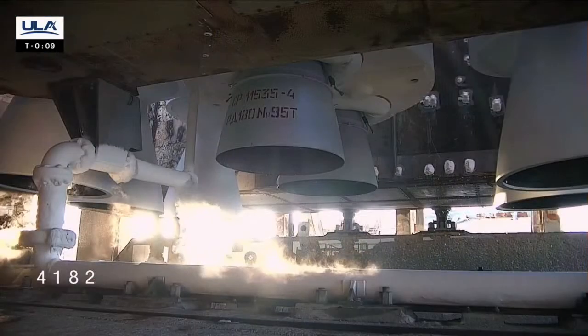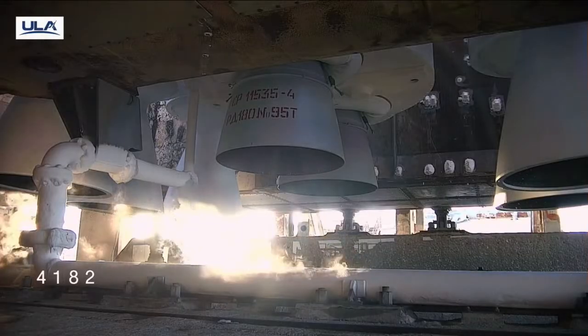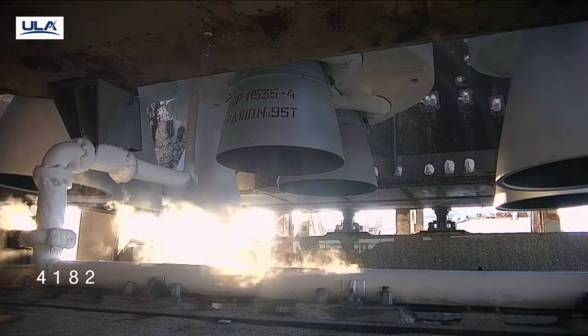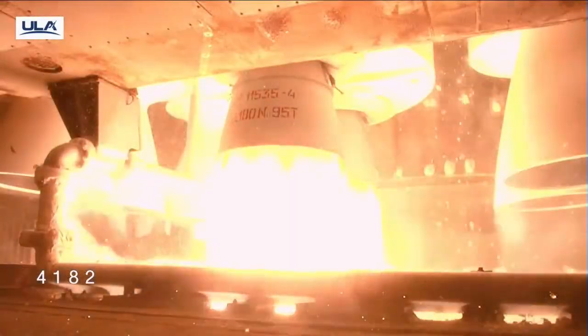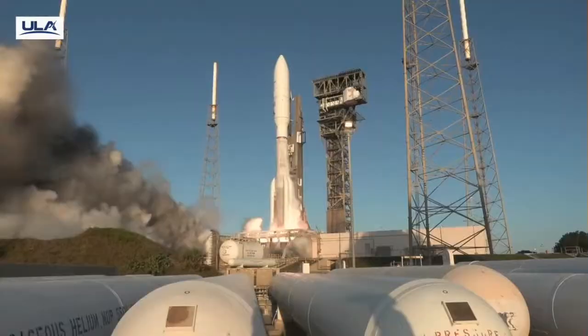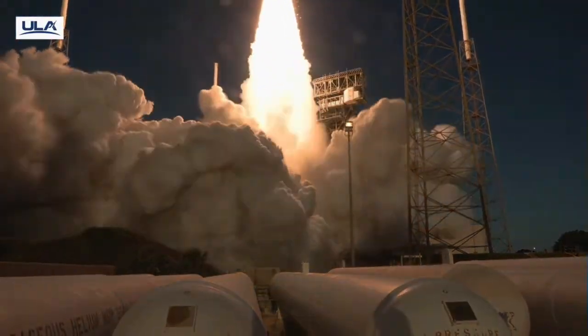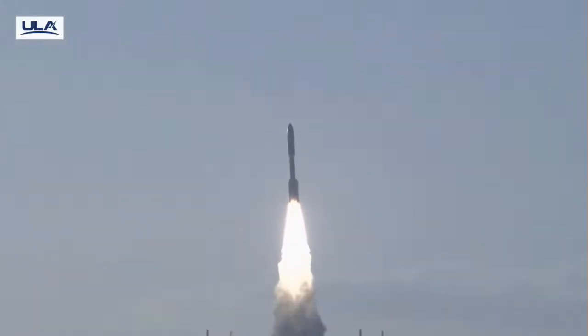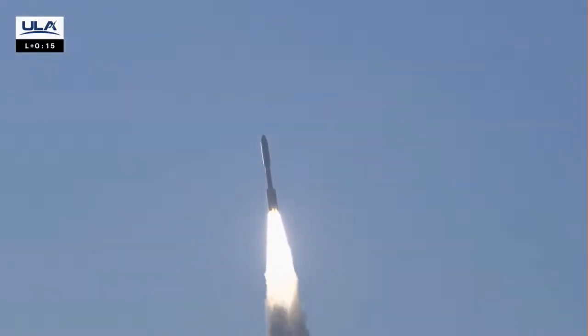T-10, 9, 8, 7, 6, 5, 4, 3, 2, 1 — we have ignition and liftoff of the United Launch Alliance Atlas V rocket, carrying satellites for Amazon's Project Kuiper internet constellation, continuing a new chapter in low Earth orbit satellite connectivity.